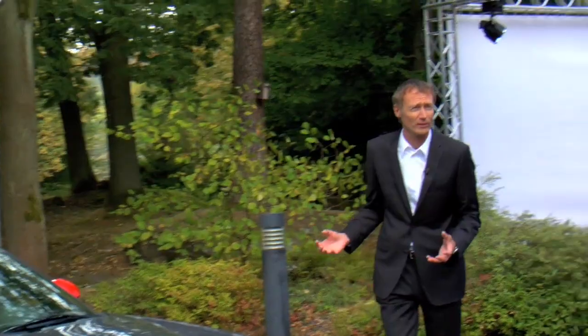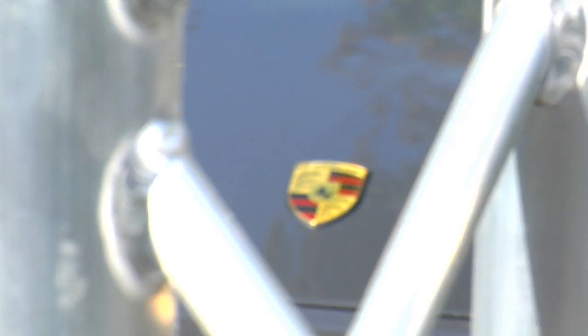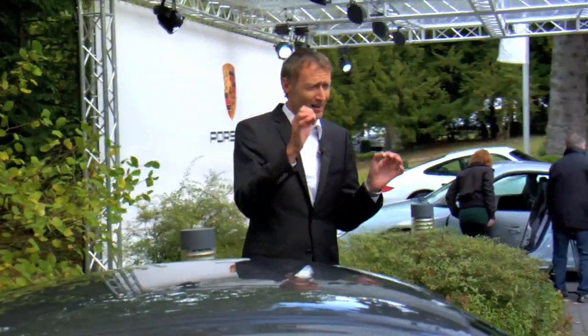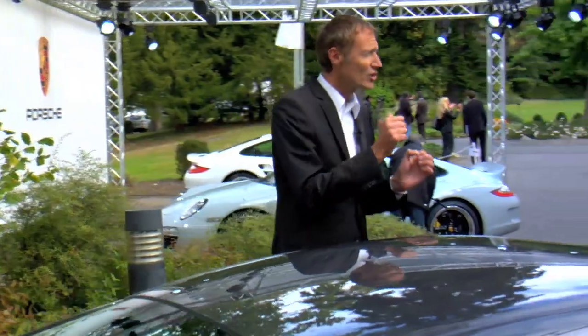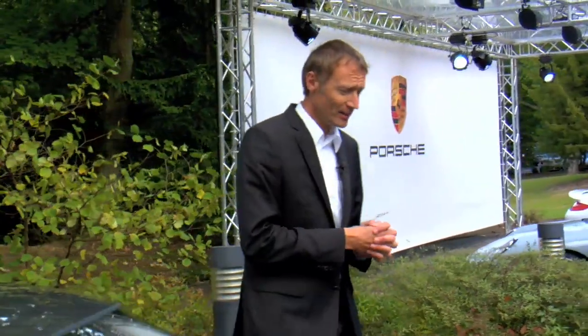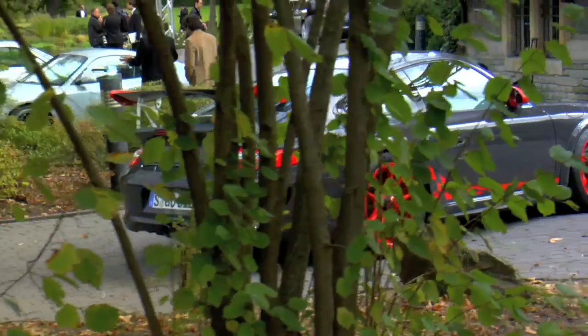The RS version means Rennsport, and that's what you feel when you get inside the car. It's so close to a cup car from all the emotions you get when you drive it — the seating position, the engine noise, the grip of the car, the turn-in, the sharpness. That's what you feel when you sit inside the car. And this is something that is very, very rare in today's market — for a street legal car to be that close to a real race car.